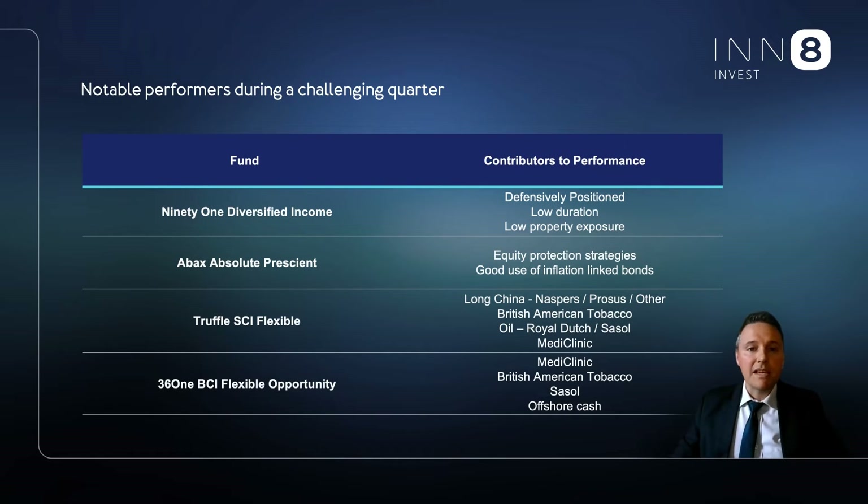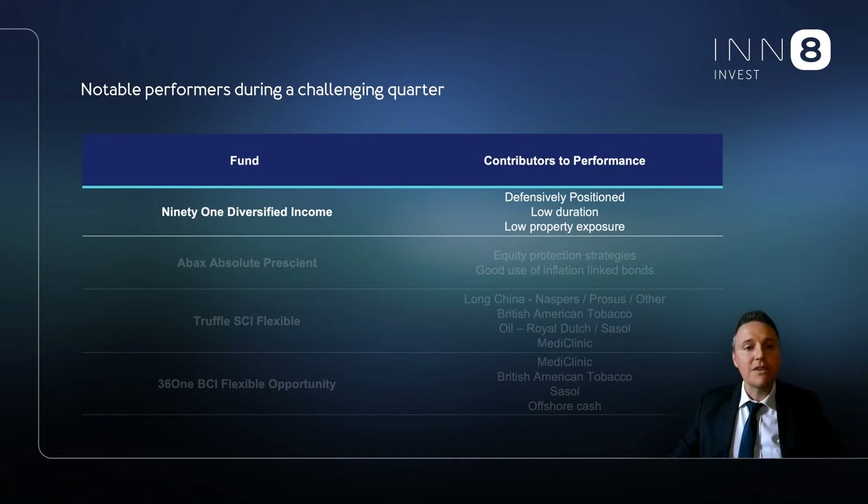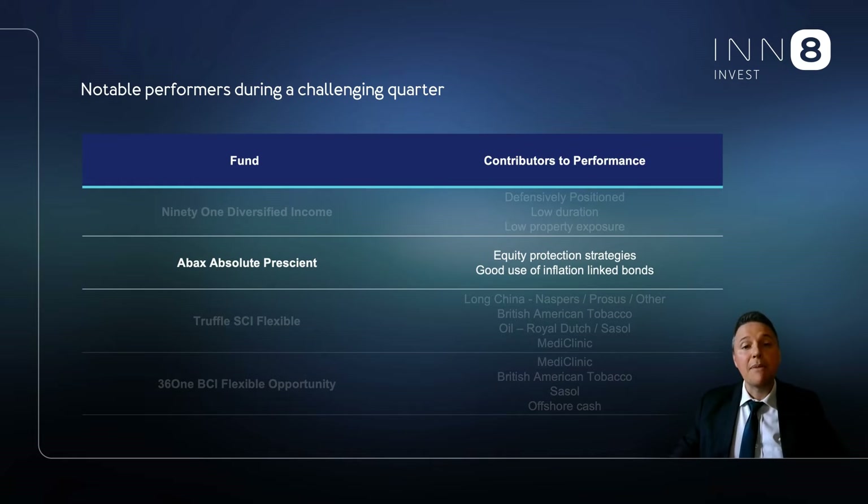In the flexible income solution, 91's diversified income fund had a very good quarter, mainly due to their low exposure to SA bonds and property. ABSA's absolute fund, which we utilize in the stable growth and moderate growth portfolios, also did well. The protective equity worked wonders, while the exposure to inflation-linked bonds produced a positive return.